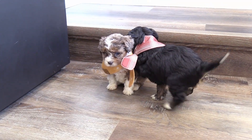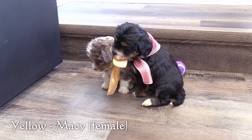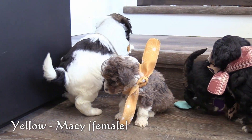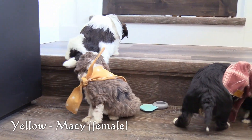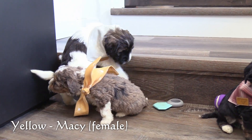Here in the yellow collar is our second female, Macy. Macy has a merle tricolor coat and is on the smaller side of this litter.